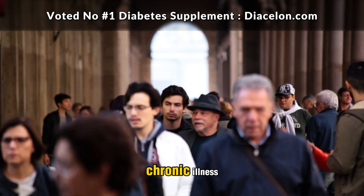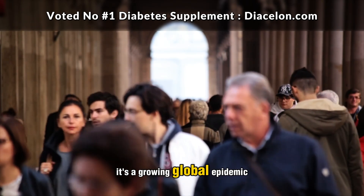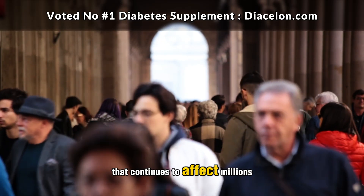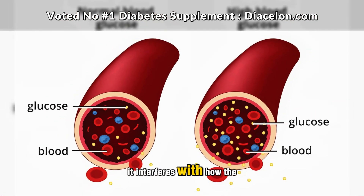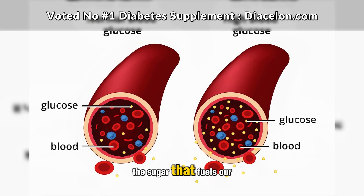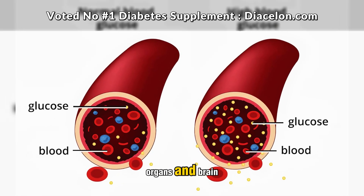Diabetes isn't just a common chronic illness — it's a growing global epidemic that continues to affect millions of people across all age groups. It interferes with how the body processes glucose, the sugar that fuels our cells, organs, and brain.